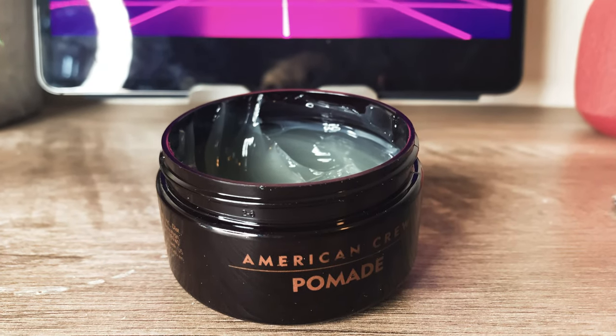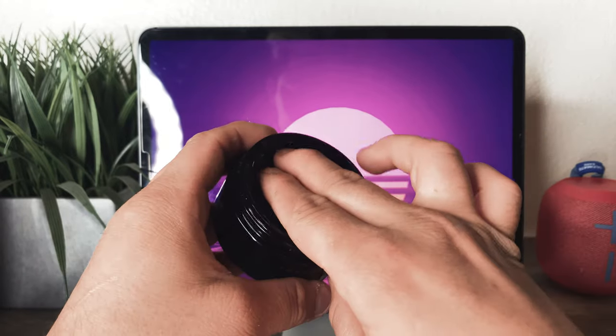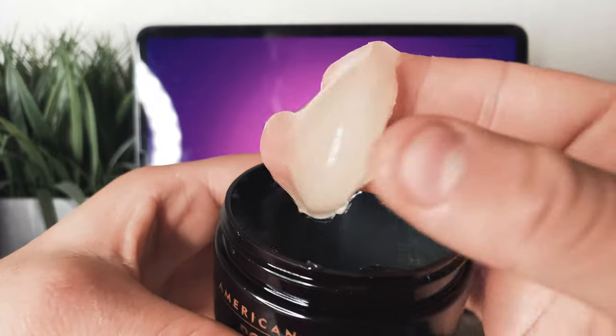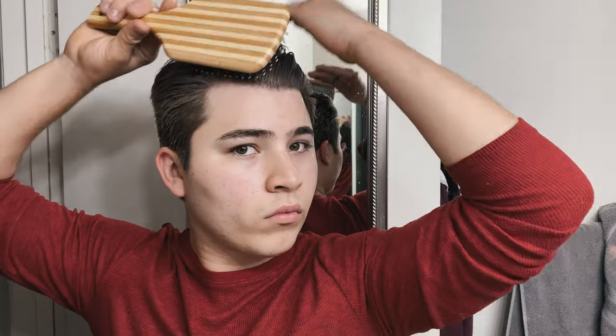The second product is the American Crew Pomade, which I don't really use a lot — only on special occasions. But when I do use it, it's a really good product, and you can find this brand nearly everywhere: CVS, Walgreens, Walmart, any retail store. This is the product I used during high school, about five years ago. It looks like a greenish, light transparent color with a glue-like consistency. The hairstyles I'd recommend with this product are sleek back or combed to the side, giving a really good shine. You can purchase it at AmericanCrew.com or Amazon.com.